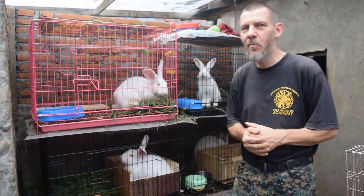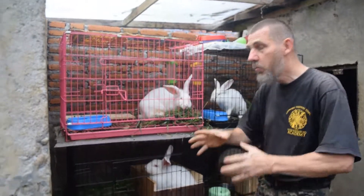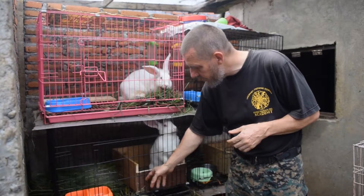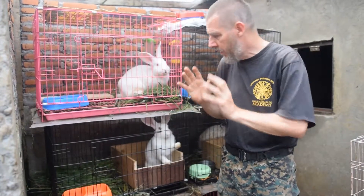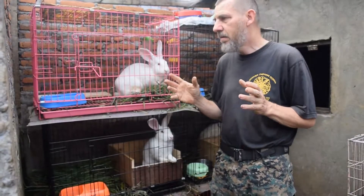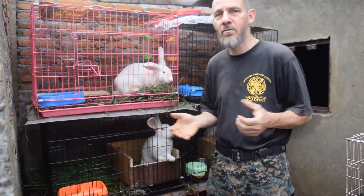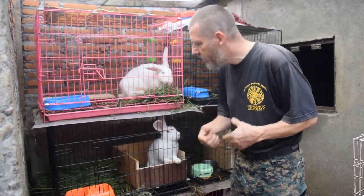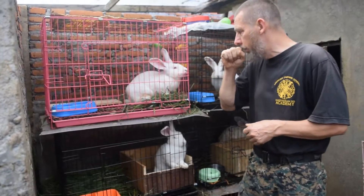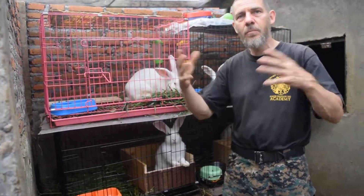Usually within a week maximum she would be pregnant. Then you wait 30 days, because the pregnancy is about 30 days. You make a nesting box, something like this, put some hay inside, and just let nature take its course. If you are lucky, you can have around an average of 10 babies from the rabbit, which is enough for you to start your production. So you just need a male and a female.